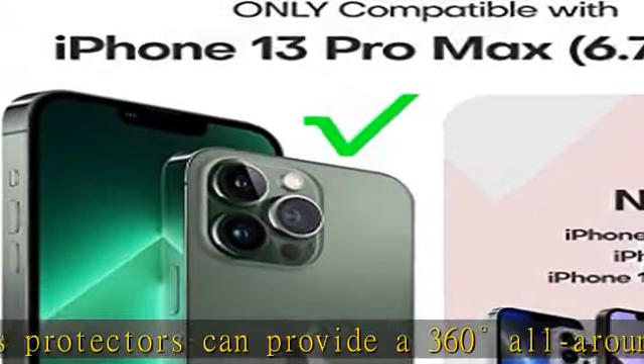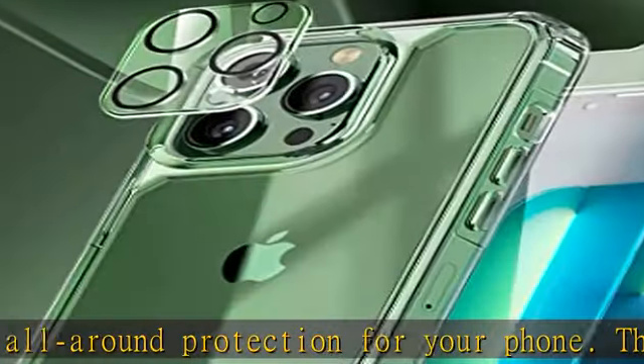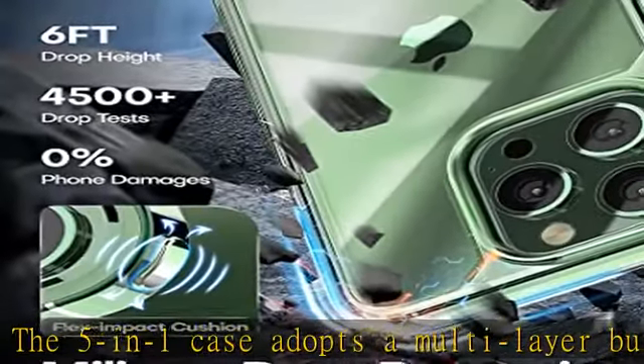This phone case features a soft frame and hard PC back cover design combined with a new built-in air cushion anti-fall construction, which can provide multiple layers of shock protection and reduce damage even from a 10-foot drop.